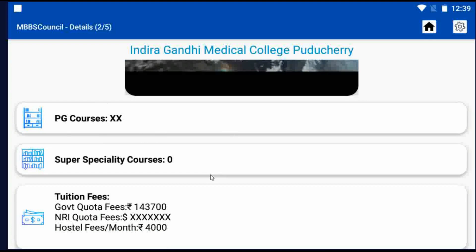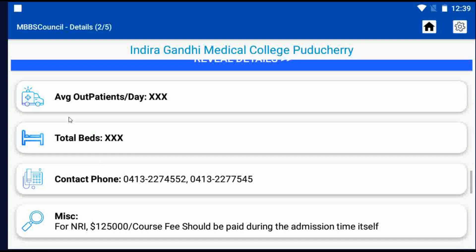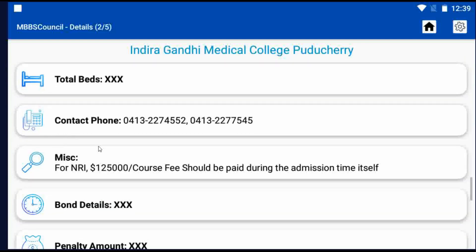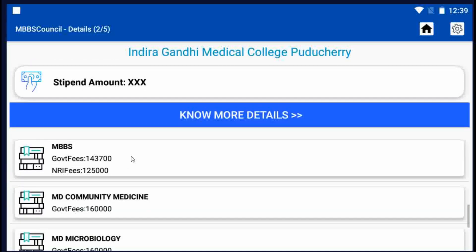You can find other important details of this college, such as 970 beds, 1910 patient flow, bond, penalty, and stipend details. Tuition fees for Indiradandi Medical College is Rs. 1,43,700 per year. PG course fees are also available here.